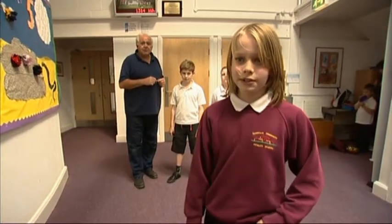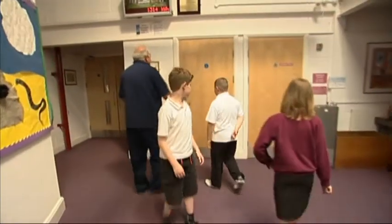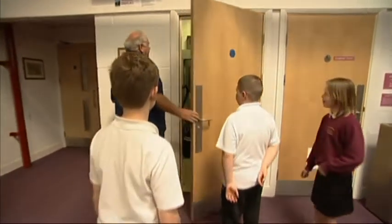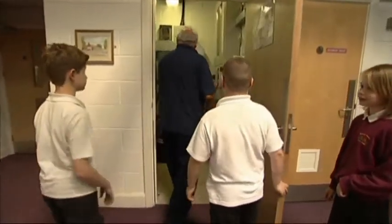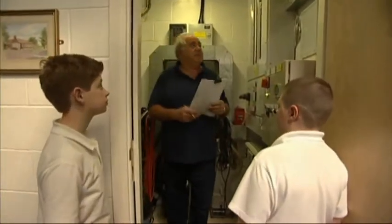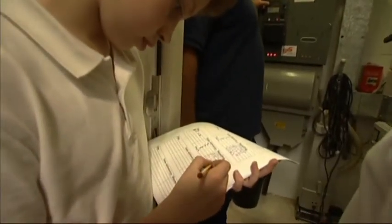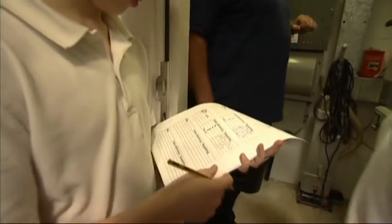We're going to go and read them to see how much energy we've saved. In another part of the school, energy spies join caretaker Mick Philpott as he explains the school's energy reading. This is something we do on the first of every month. The reading is 433896. The children take down their own records in order to check that the school is using energy carefully.